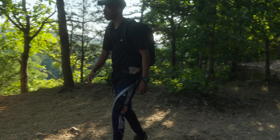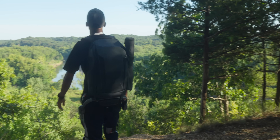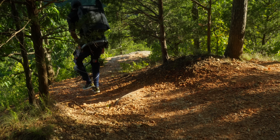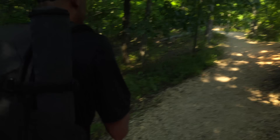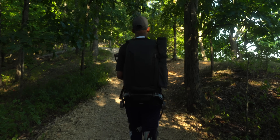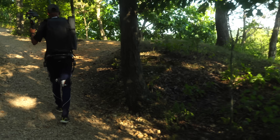But before we dive into the incredible capabilities of this exoskeleton, let me ask you something. How many times have you started an outdoor adventure only to have your body give up before your spirit did? Whether it's that steep mountain trail that left your legs screaming or the heavy camping gear that made you question your life choices — we've all been there. The human body has limits, and those limits have been holding us back from truly exploring our world, until now.